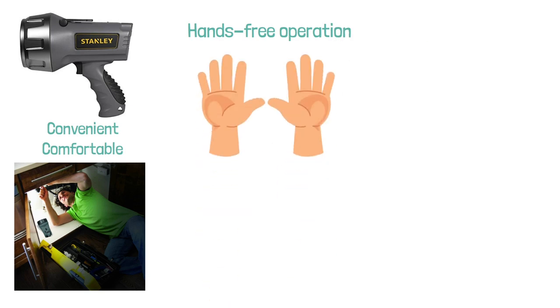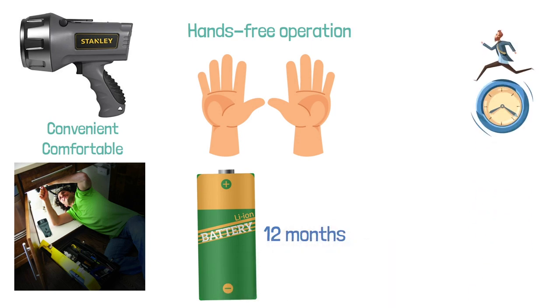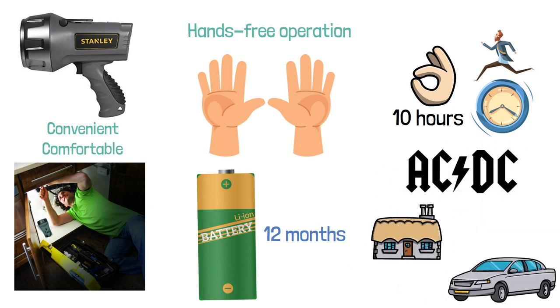The battery is a lithium-ion one, and it can stay charged for up to 12 months without having to recharge it. It has a runtime of up to 10 hours, which should be more than enough. It also comes with both AC and DC charging adapters to recharge the batteries when you're at home or in your vehicle.